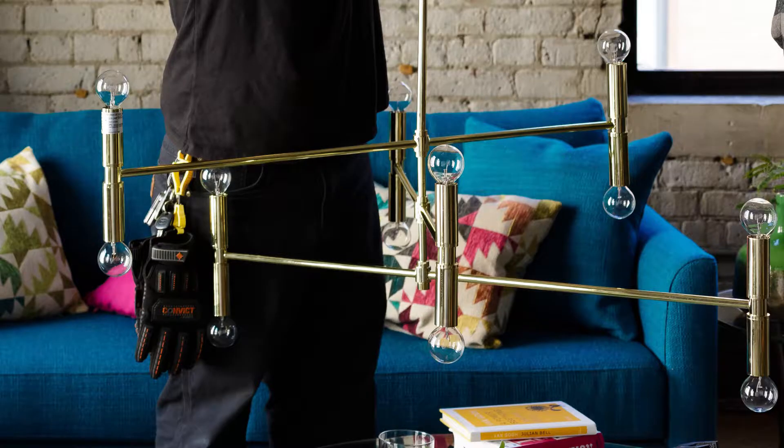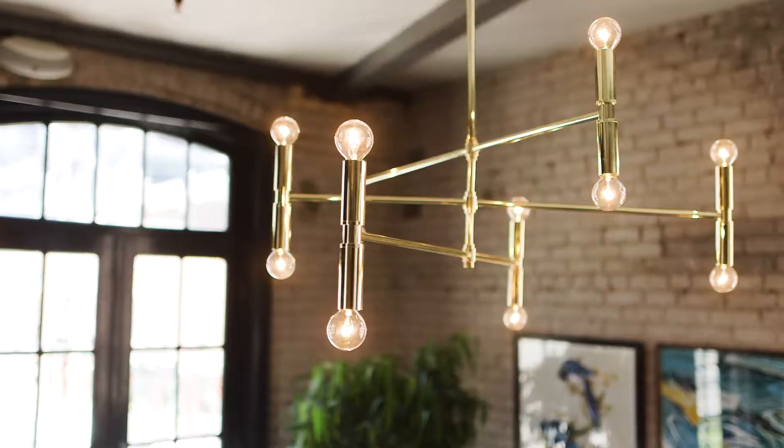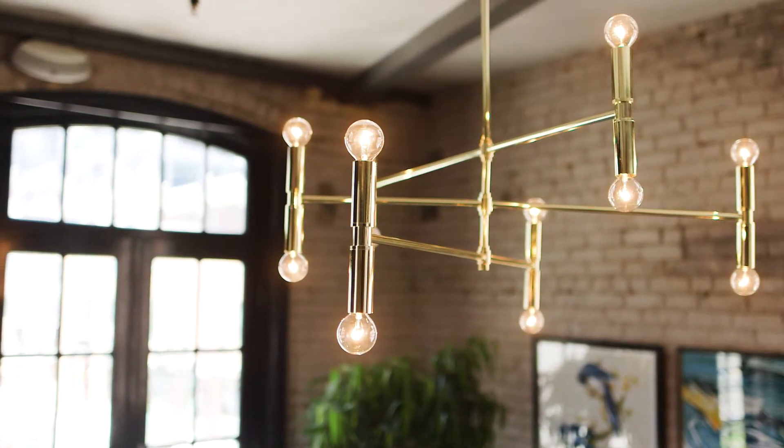Gold plated steel bars radiating from a center post make up the simple beauty of the accent ceiling fixture.